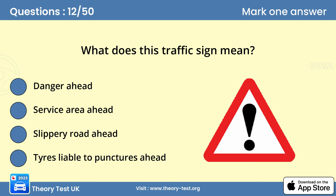Question 12. What does this traffic sign mean? A. Danger ahead. This sign is there to alert you to the likelihood of danger ahead. It may be accompanied by a plate indicating the type of hazard. Be ready to reduce your speed and take avoiding action.